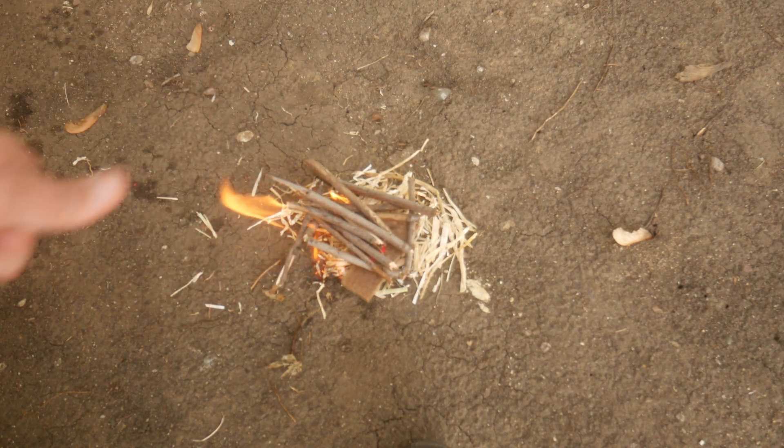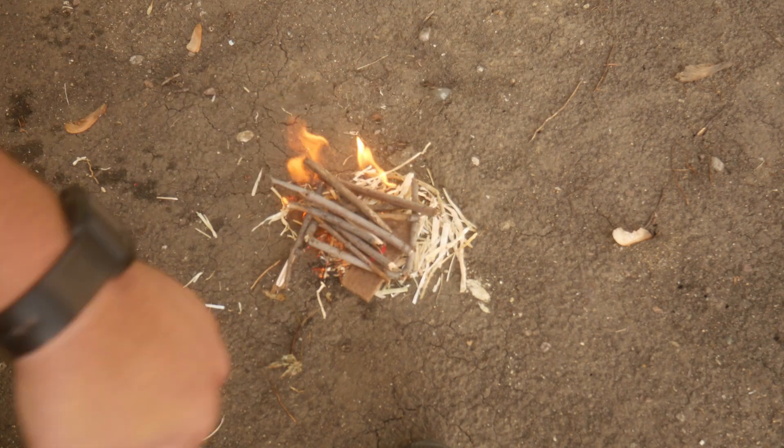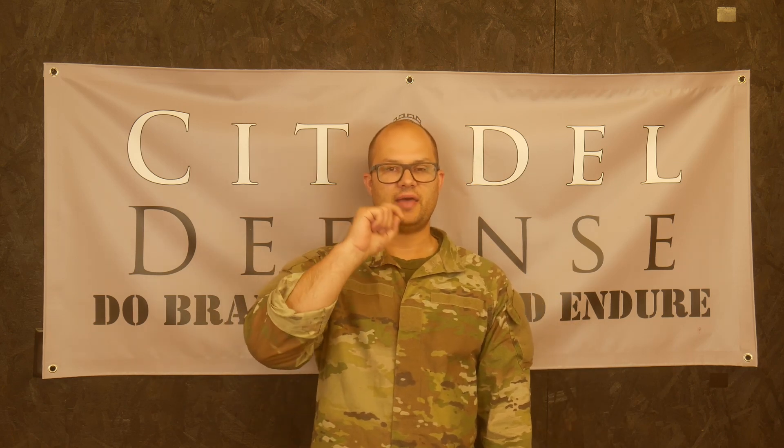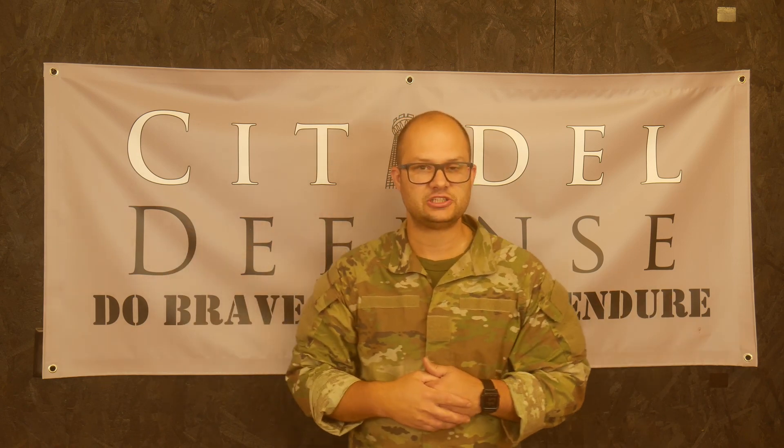I have made fire — field skill, check. Hey everyone, Dylan Schumacher, Citadel Defense, and this video is for Jay over at the Modern Minuteman. He's having a video challenge, so this is my entry into that challenge.